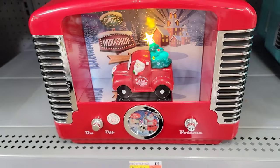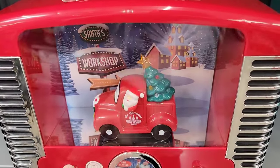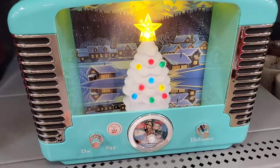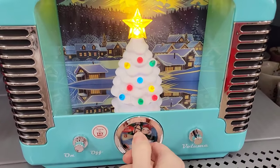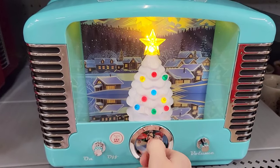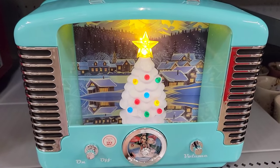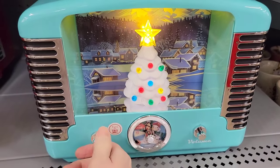If you know someone who appreciates nostalgic or retro type of gifts, these were really cute. I'm going to show you this one in detail. These are $25. They play 12 different Christmas songs, but the only thing I didn't like is that they required batteries. I wish they would have just plugged into the wall because I'm always going through batteries, but oh so cute.